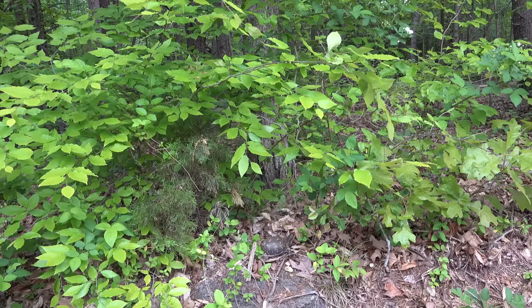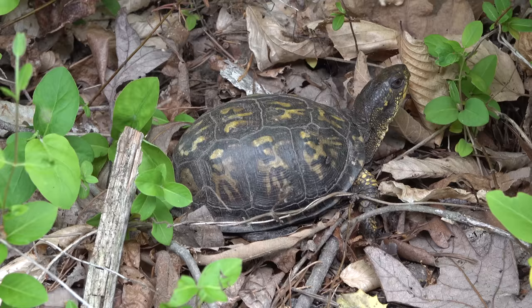See if you guys can spot it. It's a pretty easy one, I hope. Eastern box turtle hanging out. I'm just going to leave that one right where it is and keep hiking along.